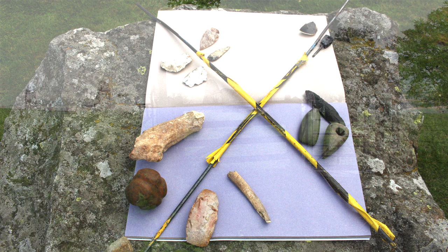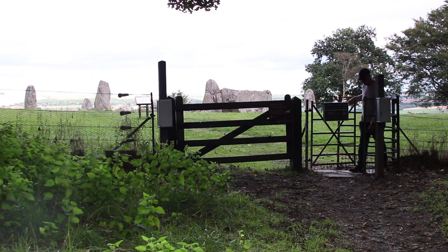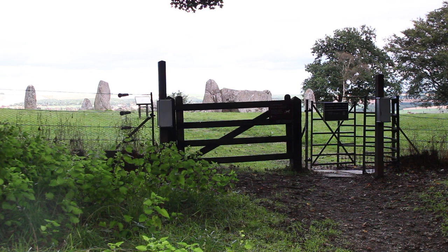We hope that you have enjoyed this video as well as our previous film at Easter Accordies Stone Circle. We definitely plan to produce in the future more films showing the sacred geometry at the Aberdeenshire recumbent stone circles.